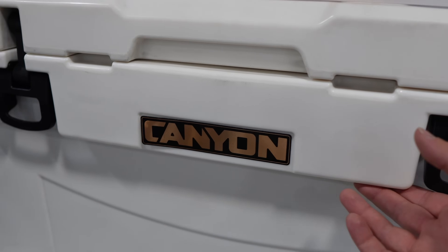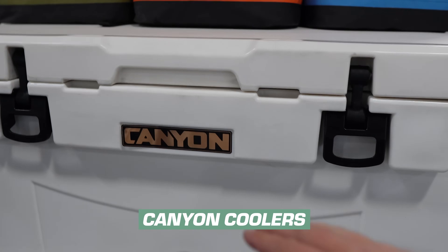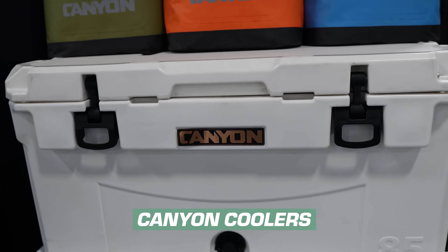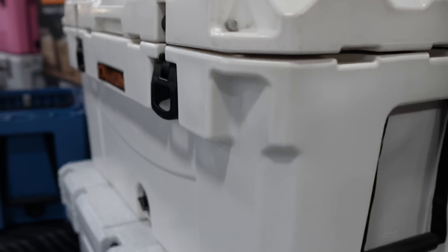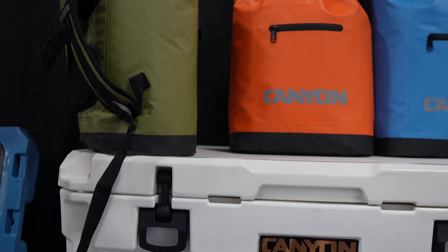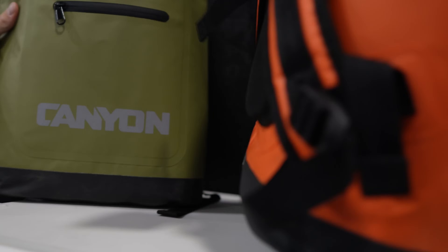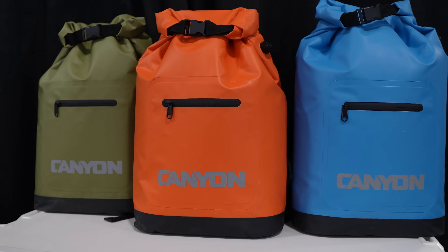This is a design from Canyon. They have this ridge here specifically for rafters and whitewater folks so that it can sit right on your frame — a nice design element for that. There's a newer kind of day pack soft cooler — it's a dry bag style, insulated inside. It'll hold a 12-pack for the day, and it's at a lower price point, just made to hold ice for the day.